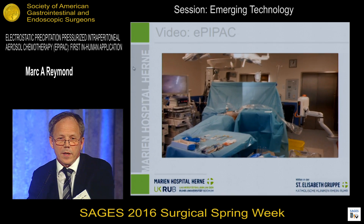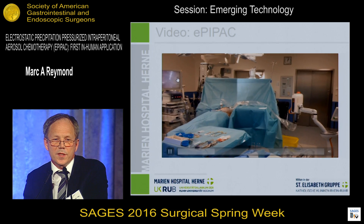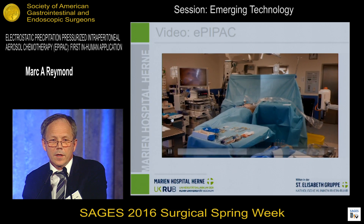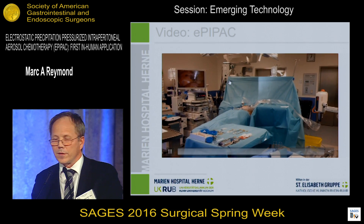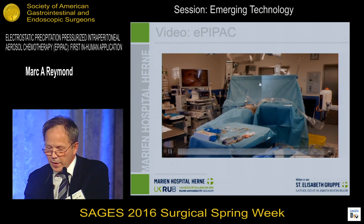Here you see the setting. You see the therapeutic aerosol, which is installed. And watch now, precisely at the left side — when the nurse pushes the button, within 15 seconds the aerosol precipitates, meaning the drug is completely taken up into the tissue.